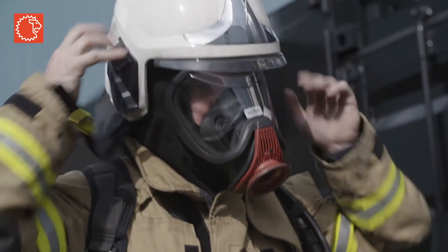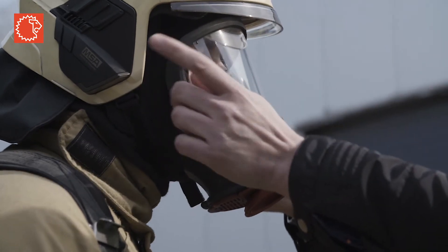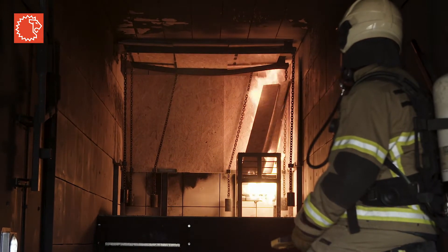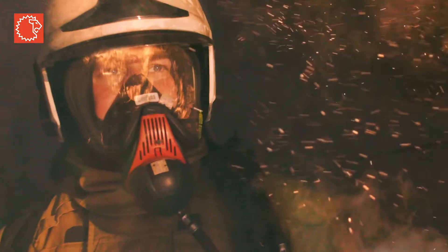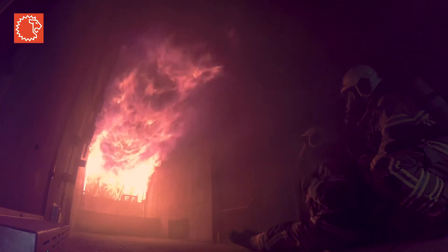For 30 years, we've worked closely with firefighters. We know that training with wood-fueled fire is critical in understanding fire behavior, because burning wood gives off real heat and heavy smoke that most realistically simulates an actual fire. Your firefighters need controlled exposure to high-intensity flames with real heat and smoke before confronting a real-world fire.